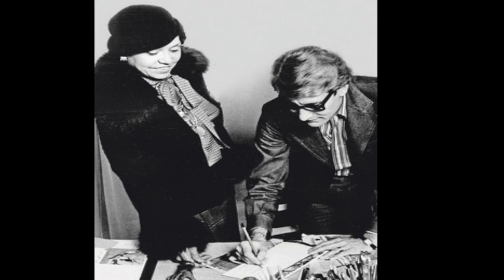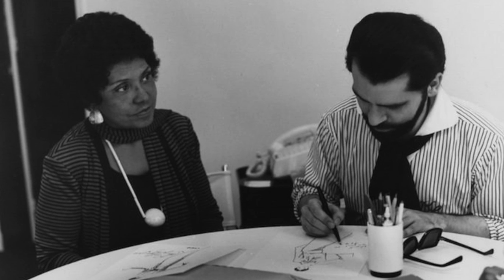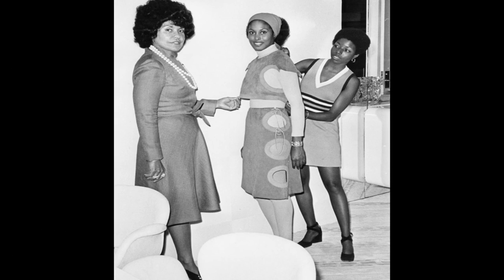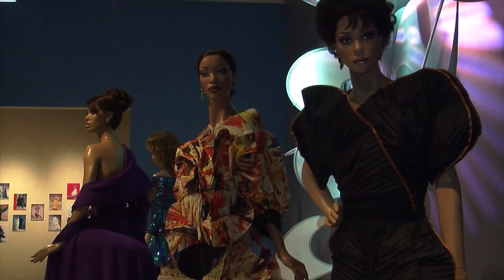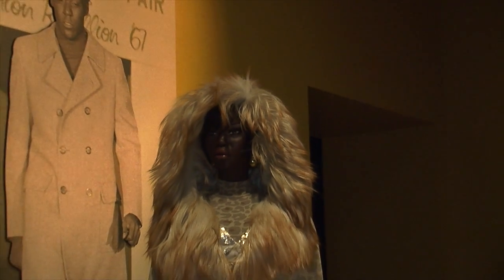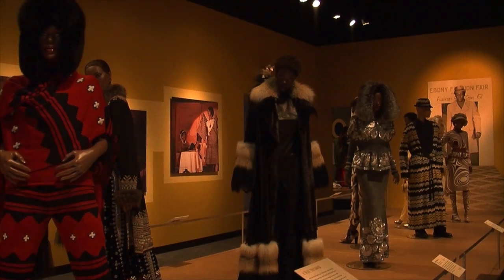Having quite the eye and the budget for couture, she flew overseas to the fashion capitals of the world and bought garments that were designed by and for Europeans, and brought them back to the States for Black women and men to model — an act that left many feeling empowered. Black people are beautiful. We can wear high fashion, contemporary fashion, the designs of international couturiers.